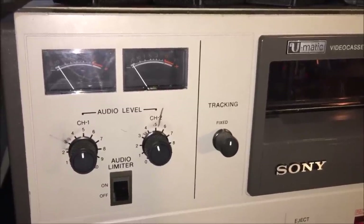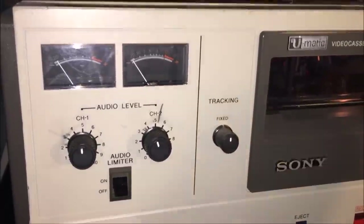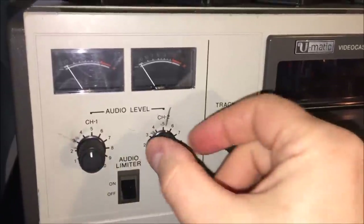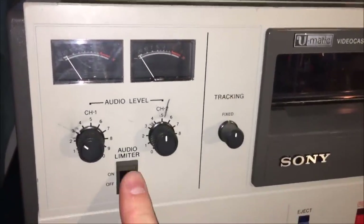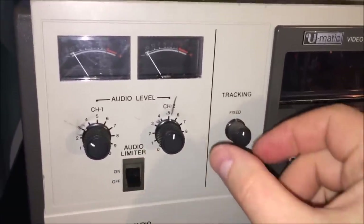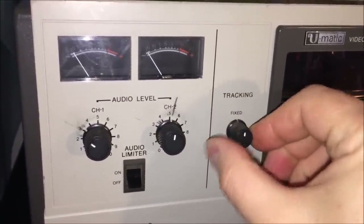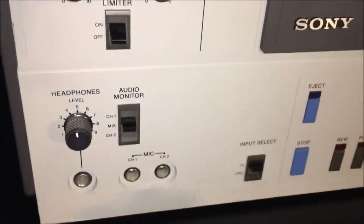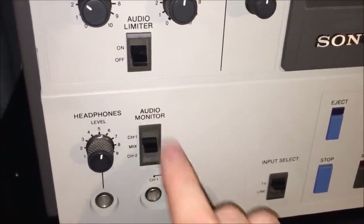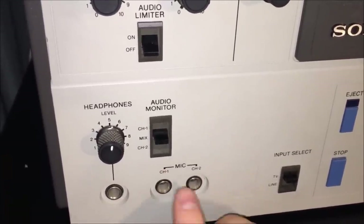Starting at the top left, you'll see what is common on professional videocassette recorders: VU meters — volume unit meters for audio levels. There are little level controls underneath, and apparently somebody marked the best settings on there with a pen or pencil. If you didn't want to do manual level control, you could just turn on the audio limiter and get auto controls on those volumes. There's a tracking control, a headphone jack, audio monitor for channel one, channel two, or a mix, and quarter-inch jacks for headphones and two microphones.